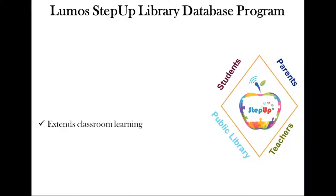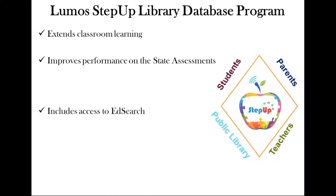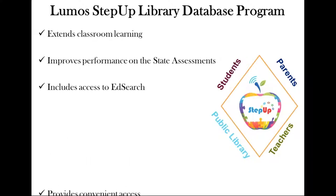Our goal at Lumos Learning is to reach over a billion learning interactions with students. So far we have 120,000 students, 11,000 teachers, and over 7,000 schools. We're just getting into libraries and have about 30 so far. We'd like all of you on this webinar to consider adding the Lumos Step Up database program as a resource.